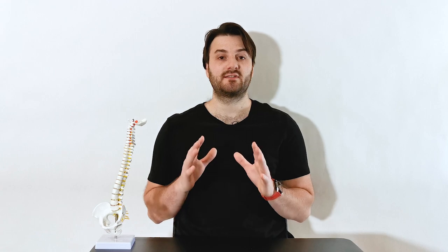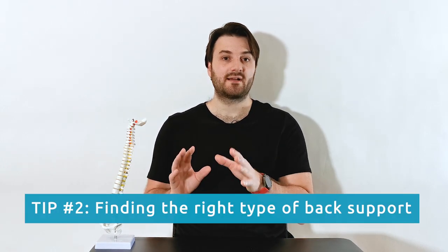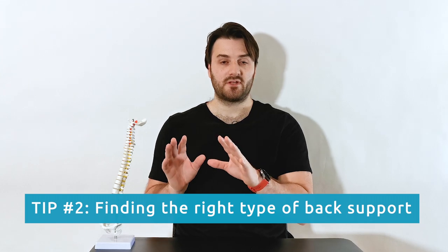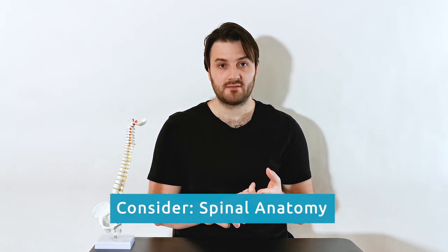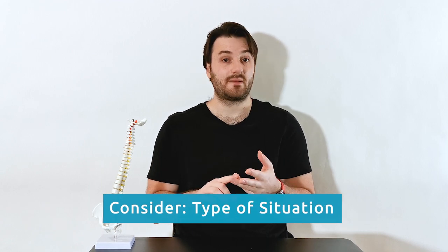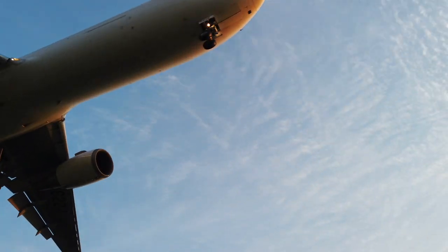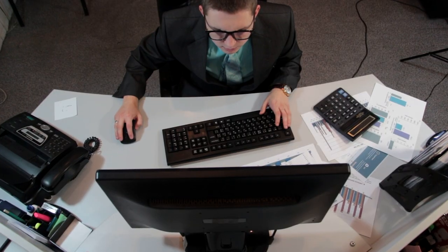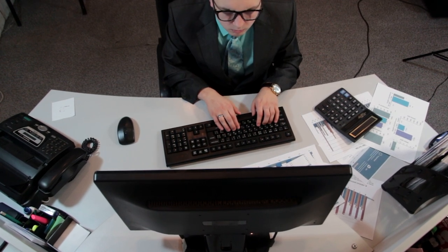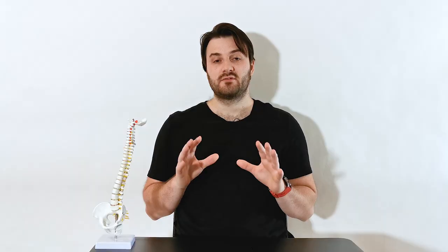The second thing to consider is the type of back support you're going to use. You have to figure out the best back support for your situation — considering your back injury, your spinal anatomy, and the type of situation you'll use it in. Are you someone that travels on an airplane or on the road all the time? Maybe you need something more portable. Or maybe you're at an office desk all day where you can have something sturdier and stable that you can leave there all day.